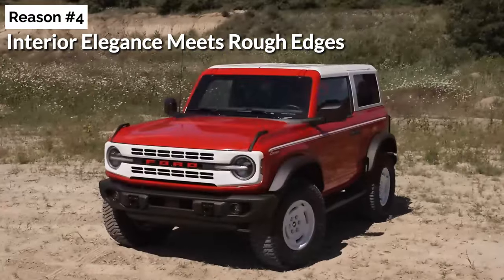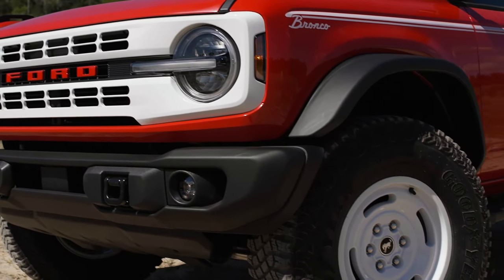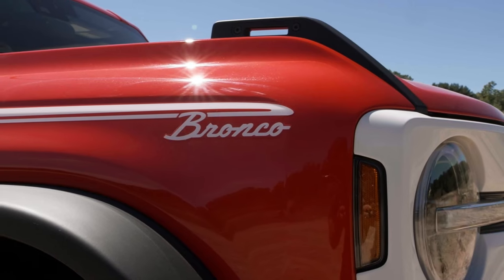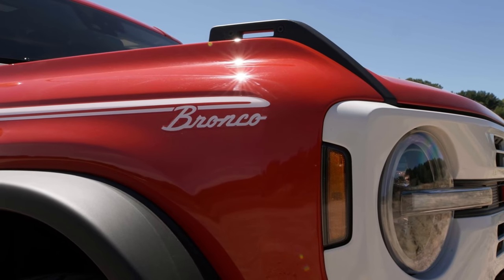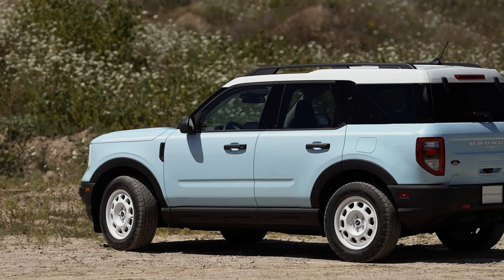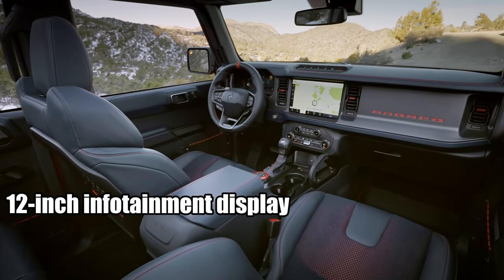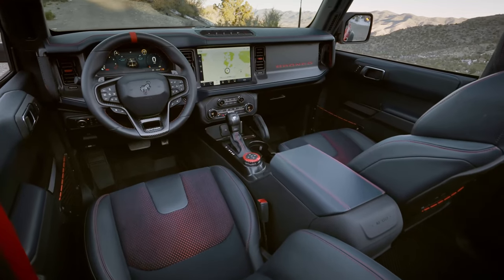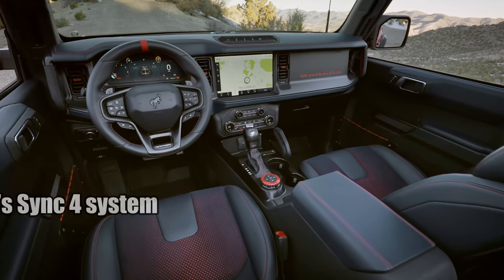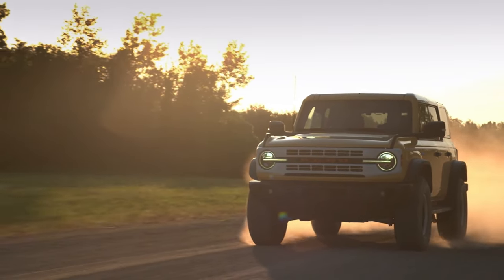Interior elegance meets rough edges. Inside, while there might not be a full-fledged revolution, there's an evolution we can't ignore. The first time I sat inside a classic Bronco it was raw, basic, yet so pure. Today's Bronco pays homage to that but with modern sophistication. That 12-inch infotainment display is not just an upgrade — it's Ford saying, 'we hear you, tech lovers.' Syncing it up with Ford's SYNC 4 system showcases the blend of tradition with modernity, a nod to both old-timers and new-age aficionados.